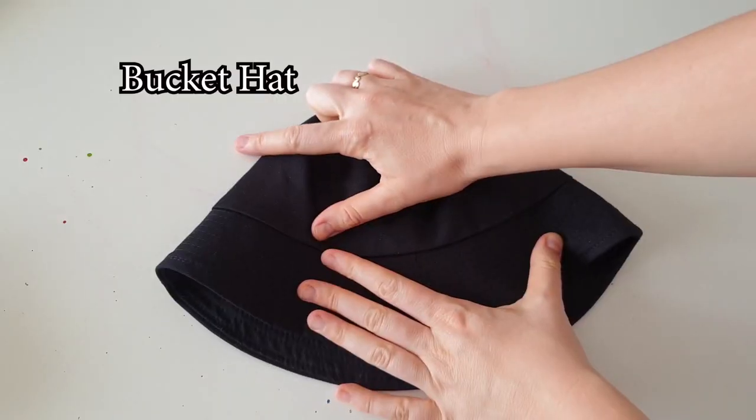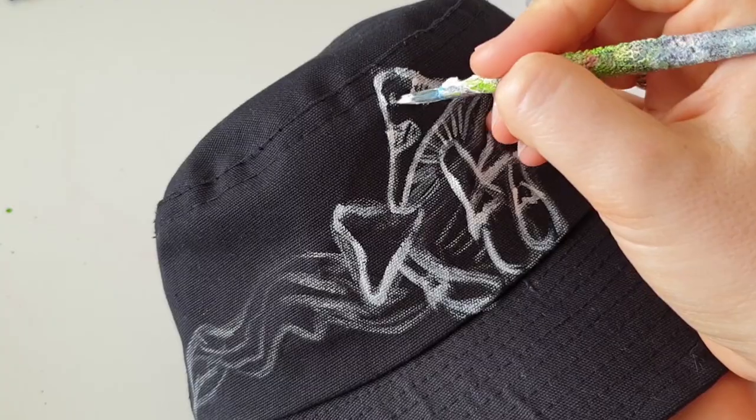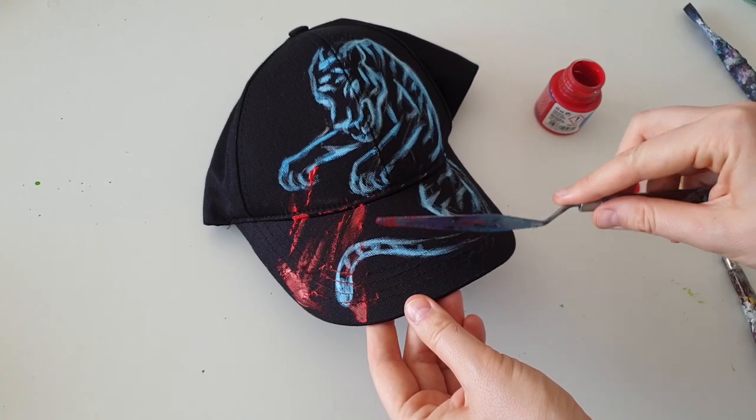The next customization is headwear — I customized a bandana, a bucket hat, and a baseball cap. It was a very interesting and fun experience, creating three different designs with three different ideas.